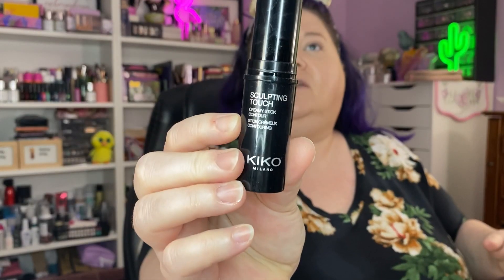I do want some cream bronzer, so let's use the Kiko Sculpting Touch creamy stick contour. This came off Amazon because somebody on this channel told me to buy it — thank you, y'all give great recommendations! This is shade 201. It sounds like something is being delivered outside — Mr. Mugwomp is probably converting a chest freezer for brewing his beer.